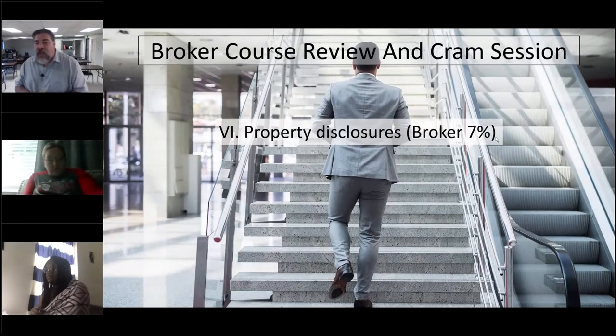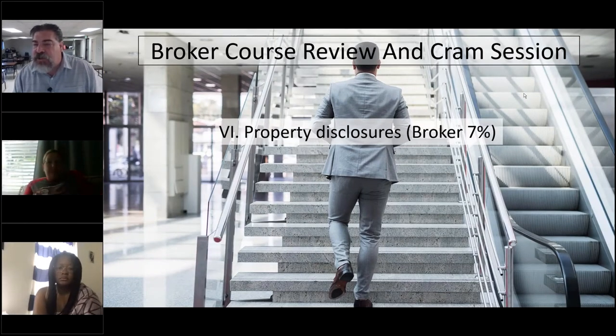Hello and welcome back to day number two of the broker cram session. Thank you for allowing me the flexibility of doing this in two days — a lot more hours than I thought it was eventually going to end up being. You do have the handout with the notes to follow along. We are going to start with property disclosures, Section 6 right here.